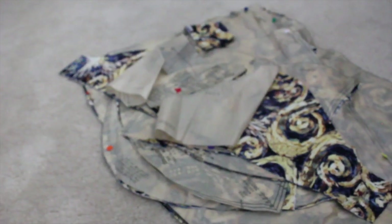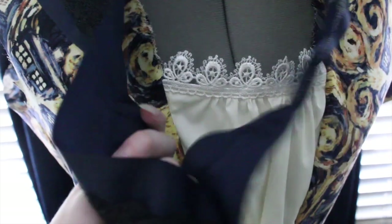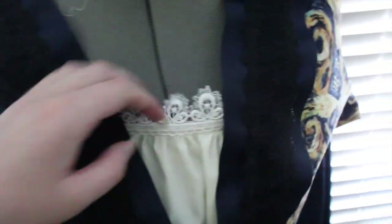I ran out of black lace and blue ribbon so we'll need to get more of that. That's the bordering of the dress — it's this dark navy Tardis blue ribbon, and then I have some really nice lace on top of it, just like over here. That's the top of it so far.